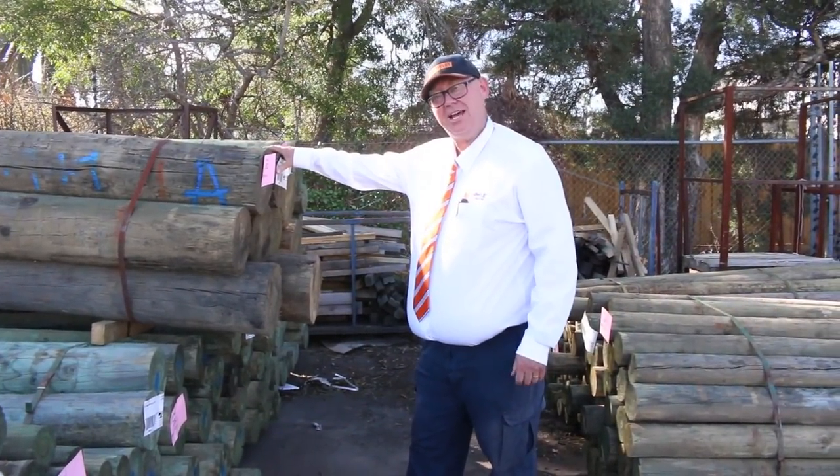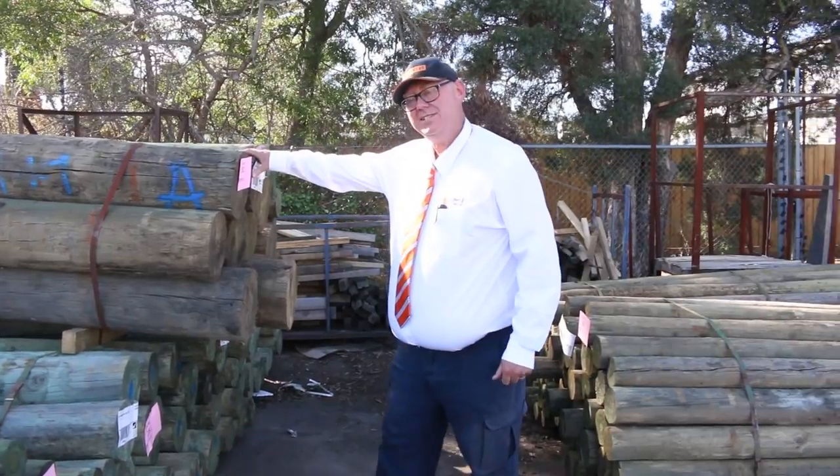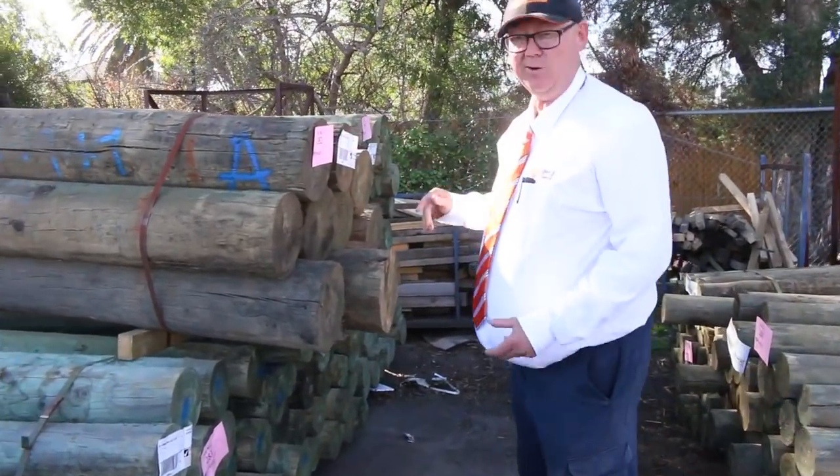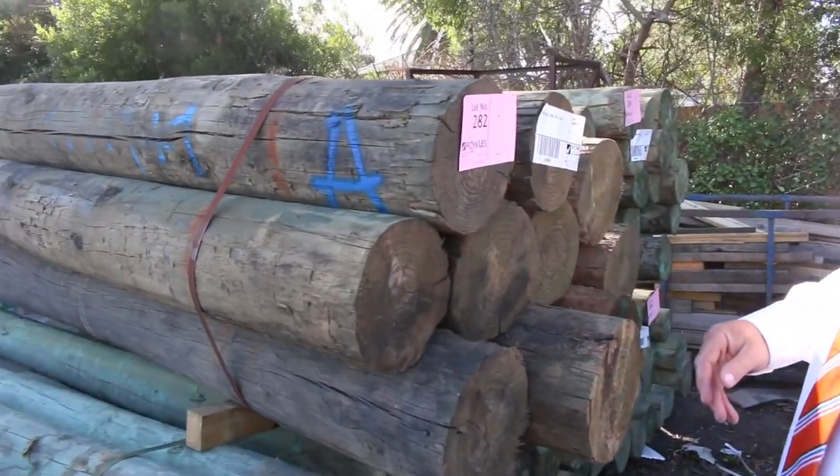Hello, Michael from Fowls here once again for the Tuesday afternoon auction preview for tomorrow's auction — Wednesday the 17th of April 2019 at 10am. Starting right down the back of the yard, we've had a heap of stock in this week.